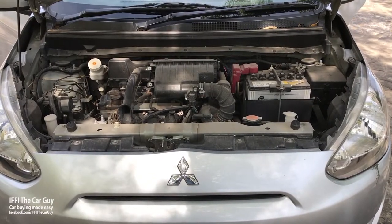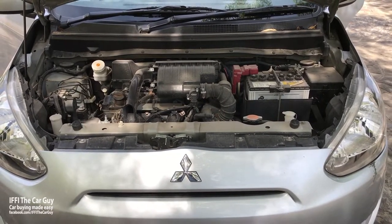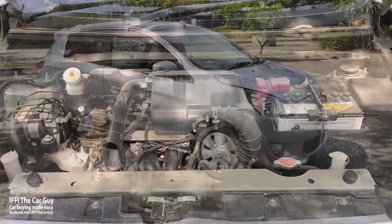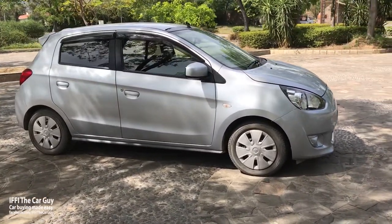This tiny engine is mated to a five-speed manual or a CVT gearbox. This particular car comes with the CVT. Regarding the looks of this car, I would have to say that it is a modern-looking proper five-door hatchback.